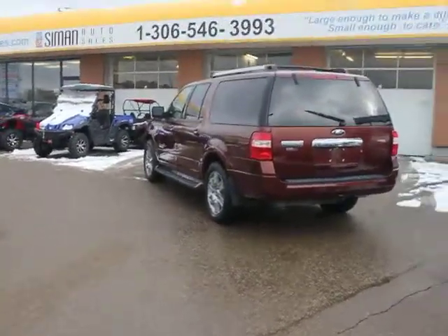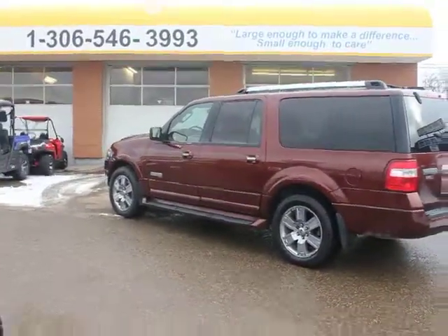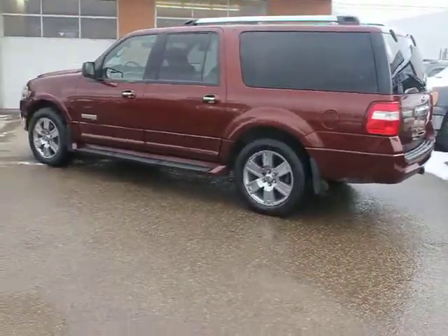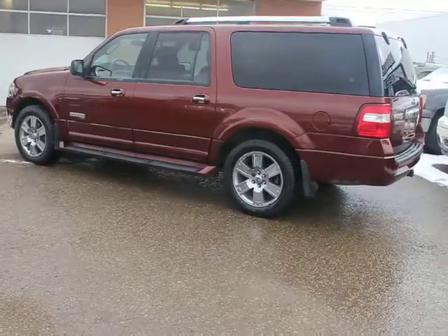Bob here at Simon Auto Sales on Victoria Avenue East in Regina. This expedition just came in, it won't last long. It's an '07 Limited Max, which is really rare in the market — 175K — and we can still do some financing on this unit.